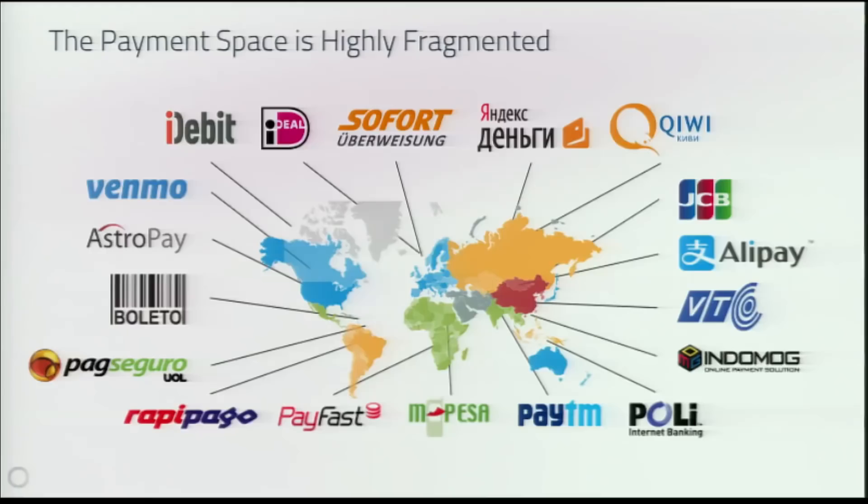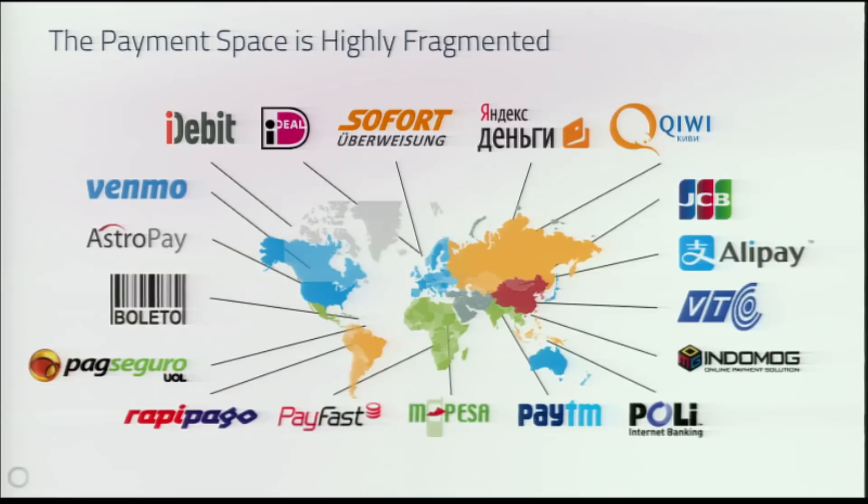The biggest problem in payments today is that the payment space is super fragmented. In every different country you have different regional payment methods, and if you go traveling, there are certain payment methods that work around the world, but many of them do not.